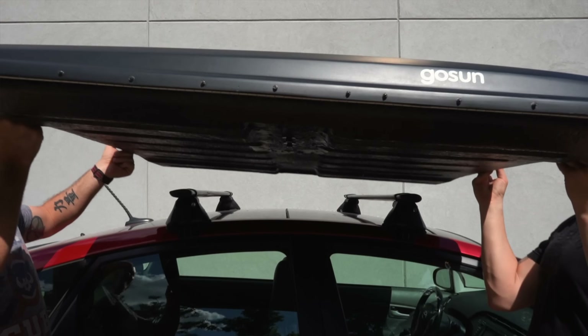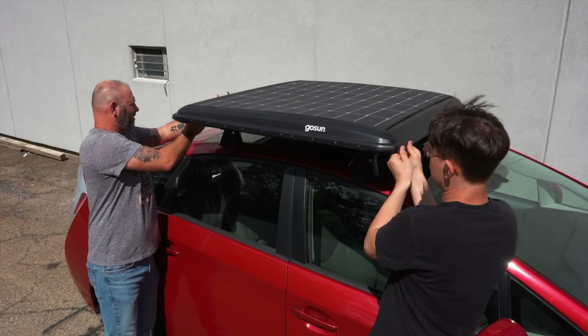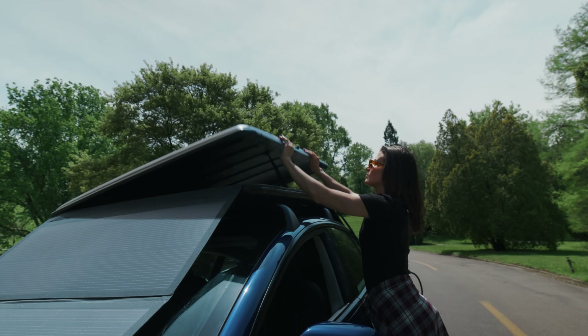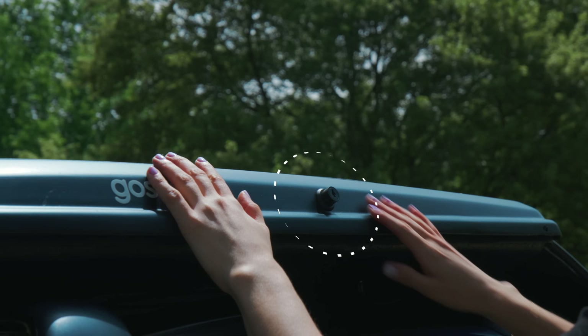Lightweight, it's easy to take on and off any roof rack. With the lock in place, you will have peace of mind knowing that your EV solar charger is well protected.